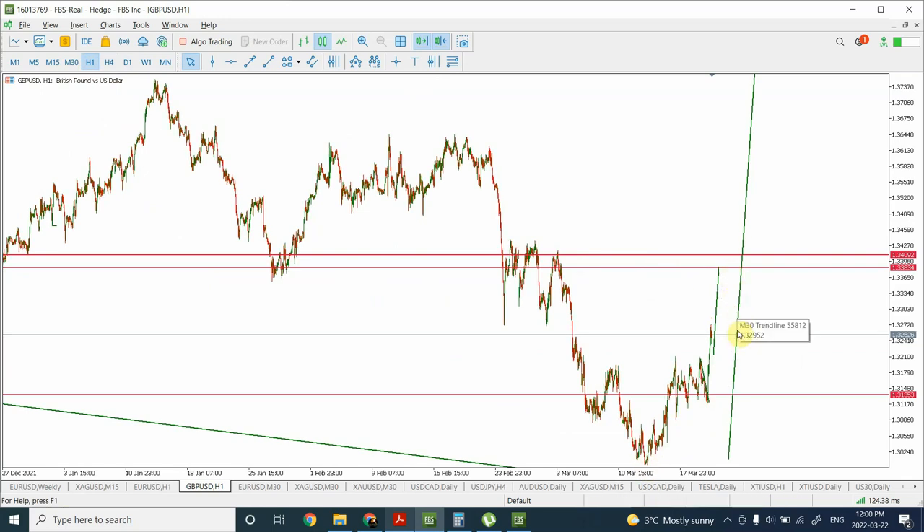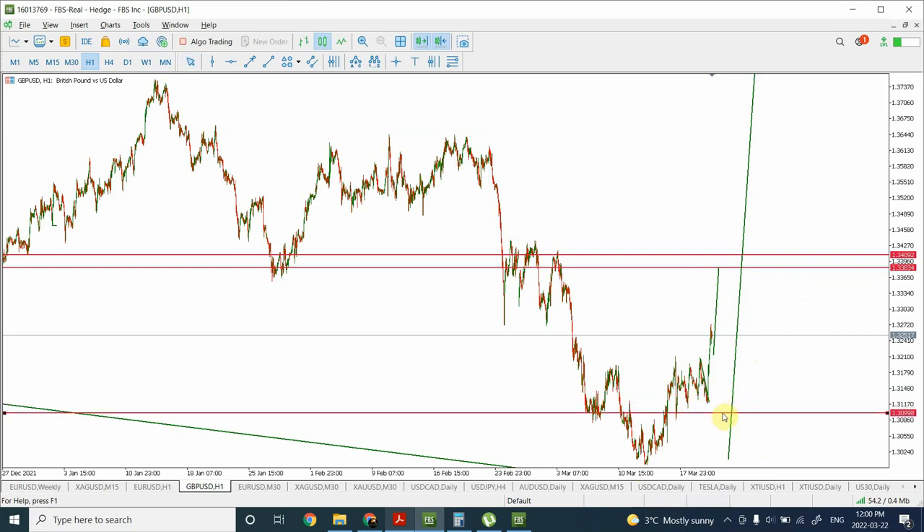We are expecting prices to come down and should come down at least in this area, though there is no necessity that it will stop there. The market can push it down further to create a double bottom, however it is more likely that prices will stay in this particular range. This is going to be a very interesting trading setup. For now we are long and we will talk more when it goes to the top.